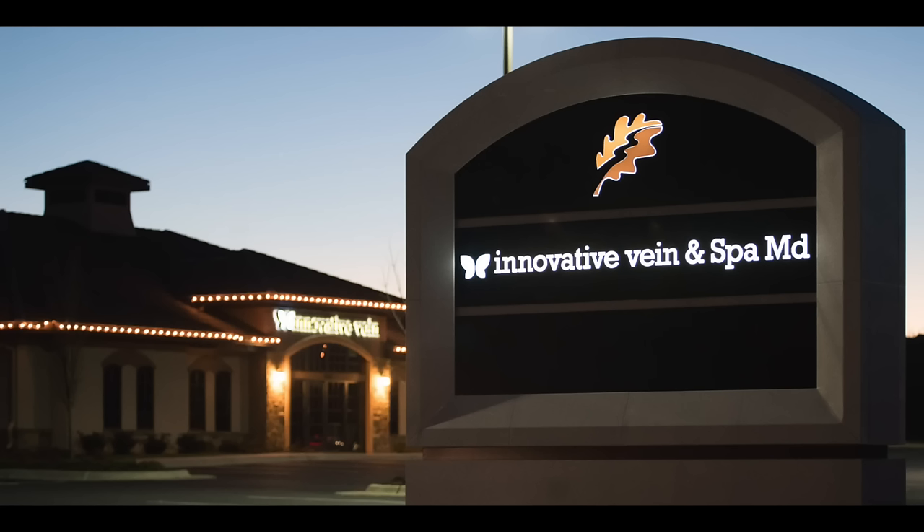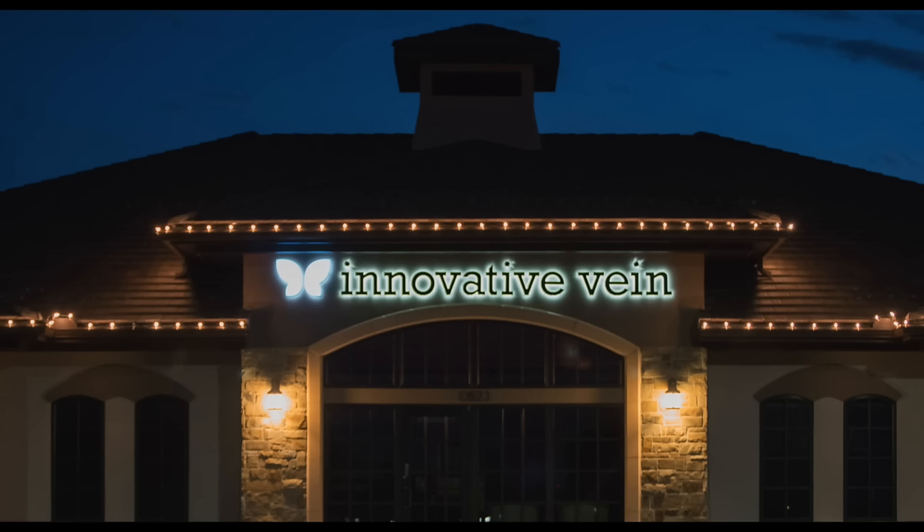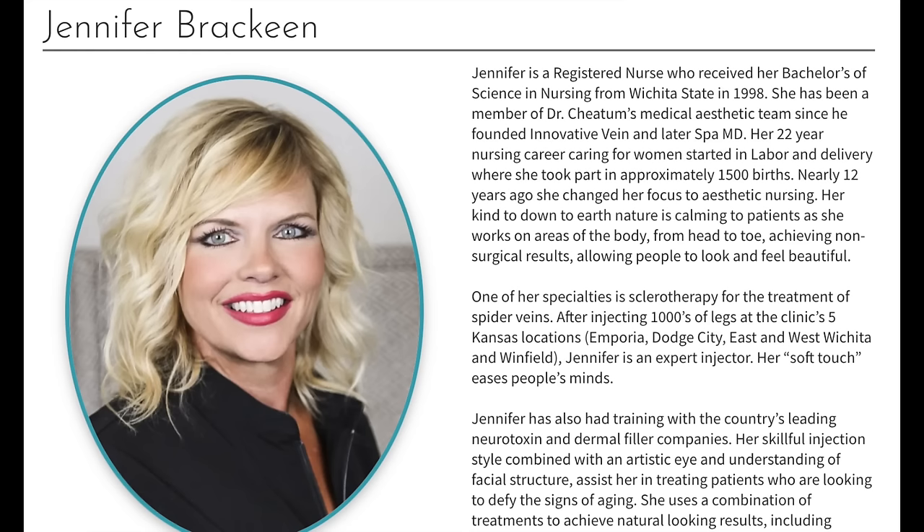I had the treatment done at Spa MD at Innovative Vein here in Wichita, Kansas — I'll put their contact information below. The esthetician I use there is Jennifer Brackeen, and she is fabulous. She's a registered nurse and a licensed esthetician who does all manner of aesthetic procedures there.